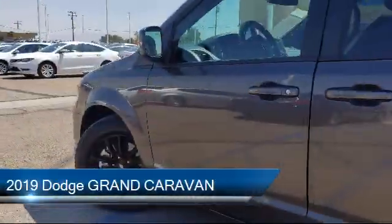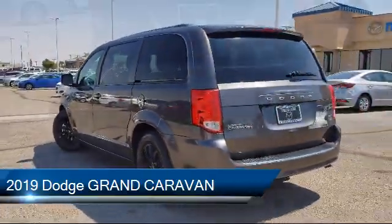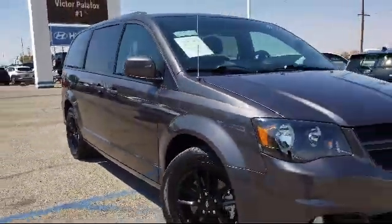It comes equipped with heated front seats, steering wheel controls, rear spoiler, performance suspension, tire pressure monitoring system, park view rear backup camera, and alloy wheels.